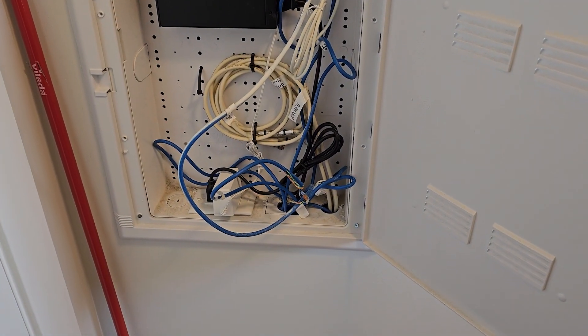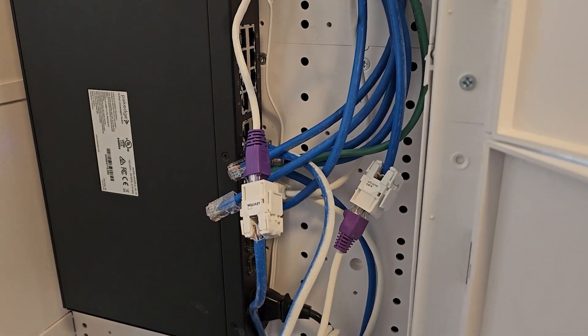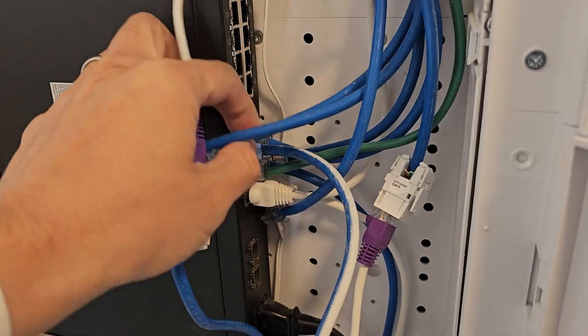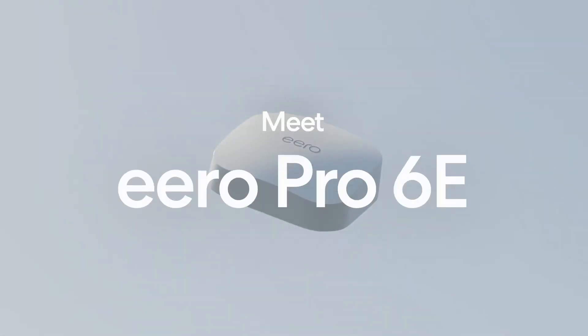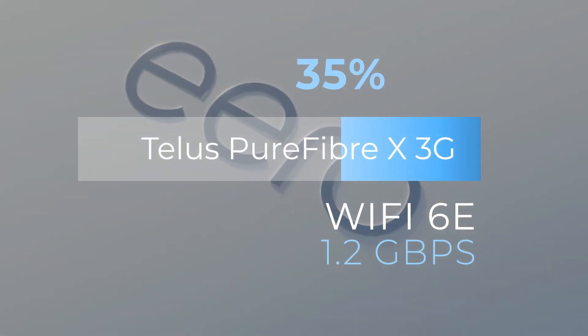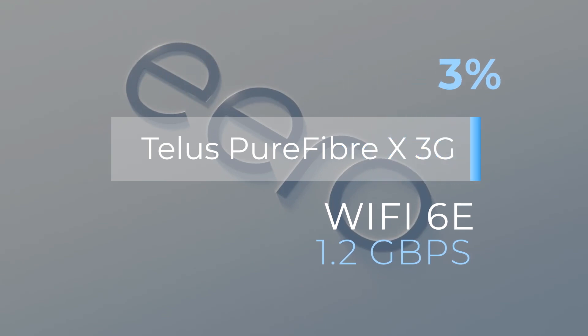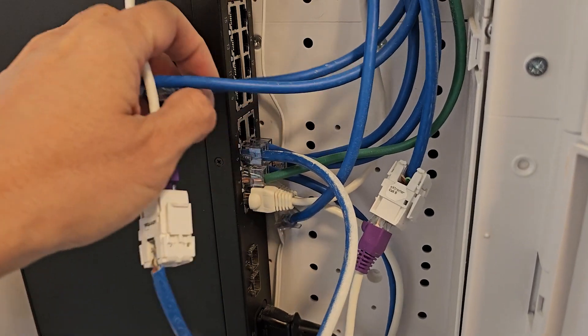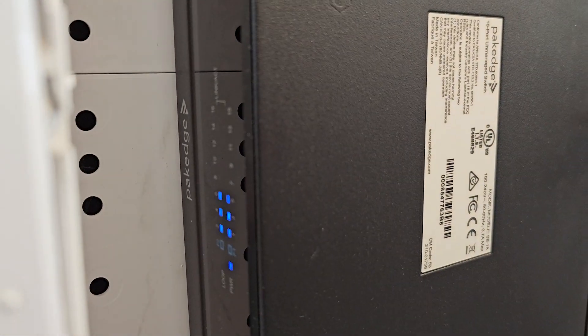One critical consideration for making the most of the new 3 gigabit service is that you will need an ethernet connection to any device that can utilise the bandwidth. At this time, even if you're lucky enough to be using the latest Wi-Fi 6E routers, the maximum theoretical throughput is 1.2 gigabits per second, which is less than half the available speed from the new service. My house has been networked with CAT6 ethernet throughout, thanks to some forward planning when building the property.